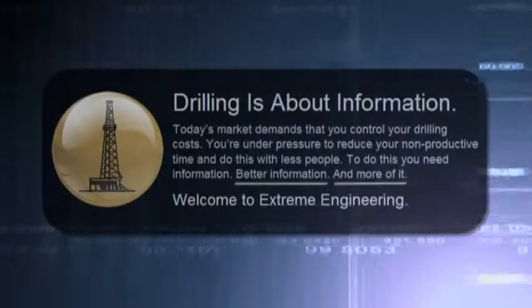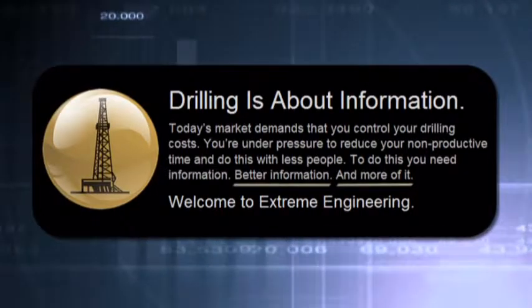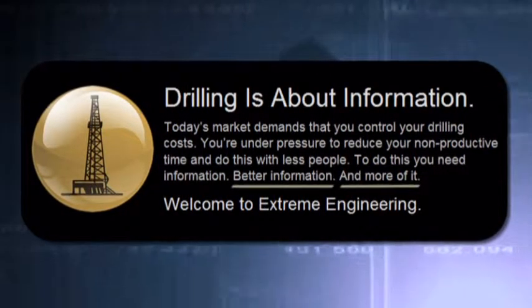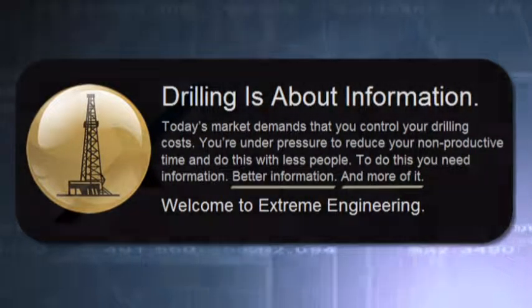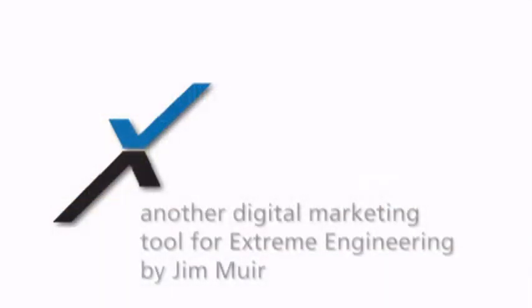All of our systems provide you with 24/7 on-site support, and our focus is to give you efficiency, accuracy, and reliability on each project. We understand that your success depends upon accurate, timely drilling information. This is what we do. Call us today to find out more.